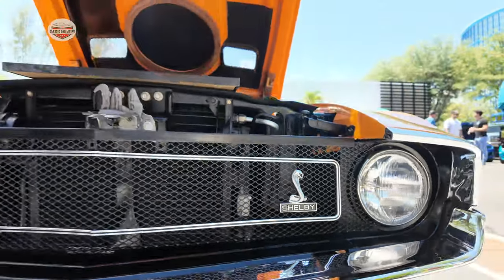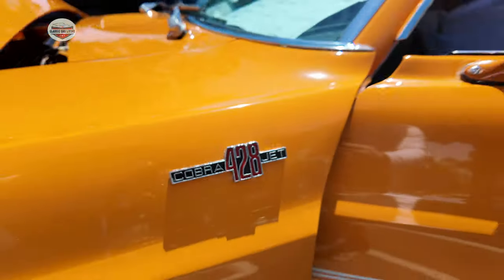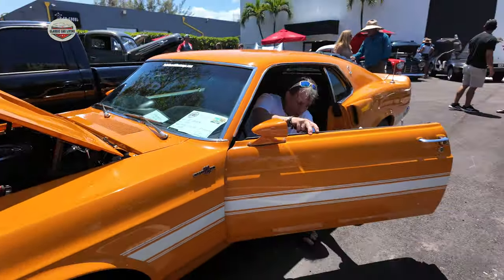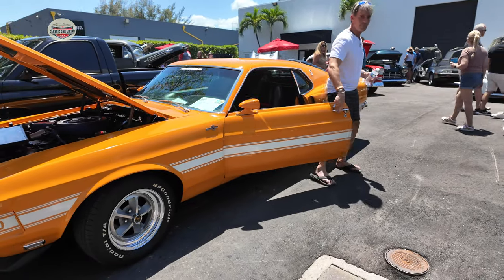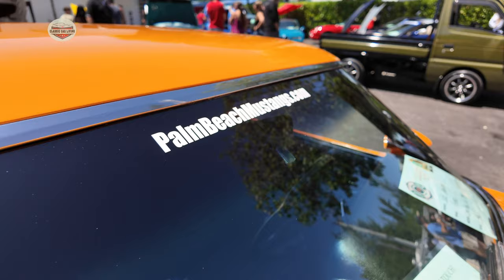...but he stayed alive a few more years. The car's price never really doubled, so I was looking for an R-code Mustang, and for what I was going to pay for one, he told me he'd sell me his. So I bought it from Brian Thomas from Palm Beach Mustangs — the decals are up in the front.